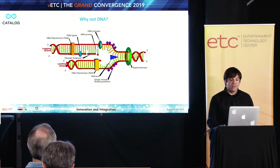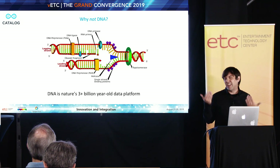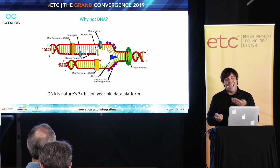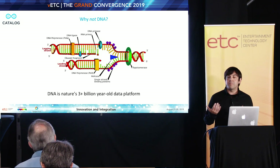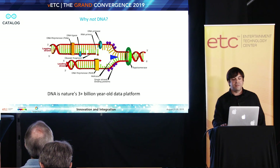This is why I would submit that DNA really is nature's three-plus billion year old data platform, both in terms of data storage and data processing. It really is a converged platform that works quite a bit differently than these von Neumann computers we've been working with for many decades now.